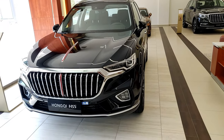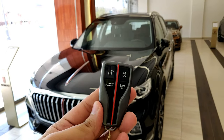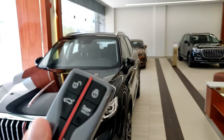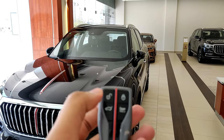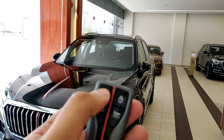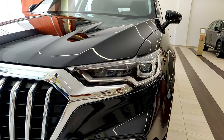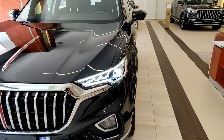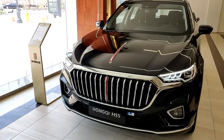One cool feature of the Hongqi HS5 in the lights department is the sequence lighting when you unlock the car. Here's the key — it has the Hongqi logo in Chinese, a metallic gray finish, a red line in the middle, and four buttons: unlock, lock, open the tailgate, and a panic button. When you unlock the car you can see the sequence lighting turns on, with sequential indicators and headlights coming on. That's a cool feature not usually available on cars in this price range.